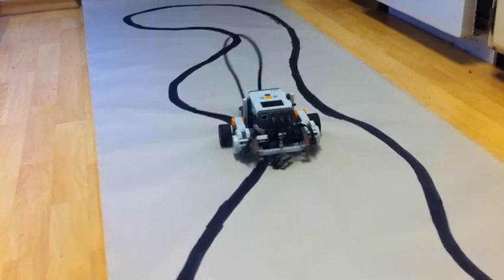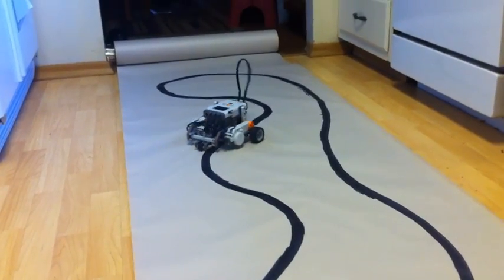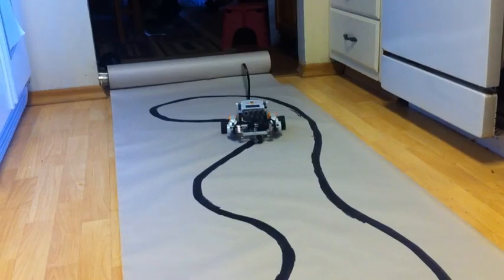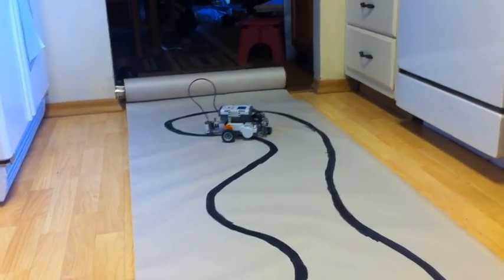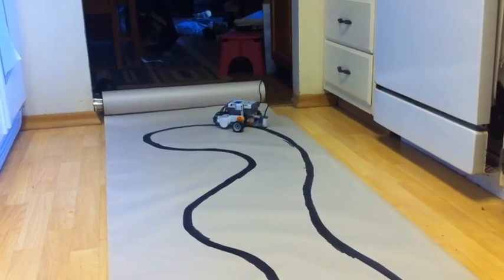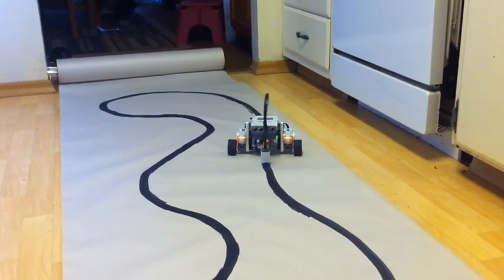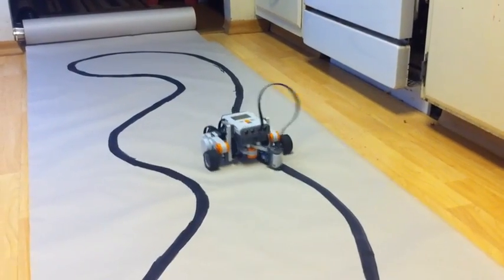Another thing that I plan on having is the ability to track where it is on the course and make a map, and then compare it as it goes through laps to make sure that it's in the right place. Then it can dynamically adjust the throttle depending on whether it's in a straightaway or in a curve, and just use the sensor to verify where it is.